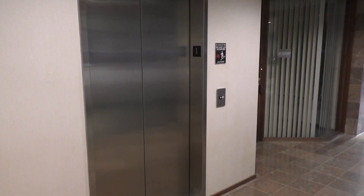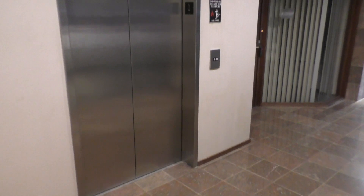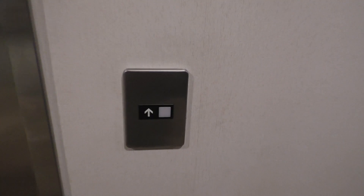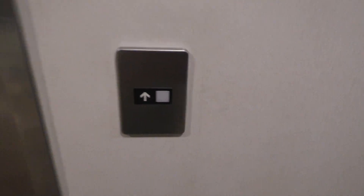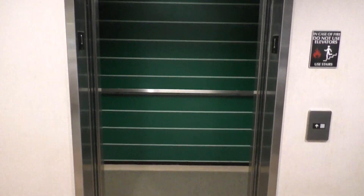This is the elevator at Cambridge Center West in Livonia, Michigan. We've got an older Series One to ride — this is an older, older Series One, by the way. And it has a really nice cab.